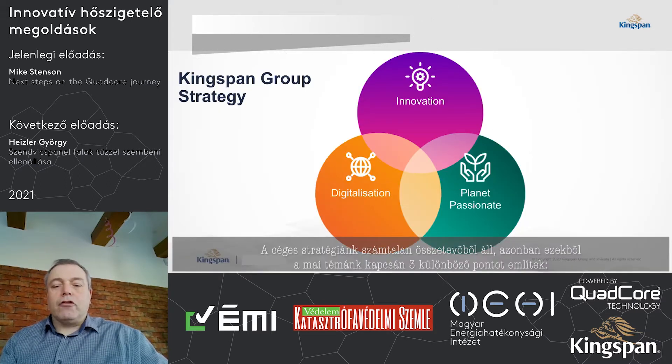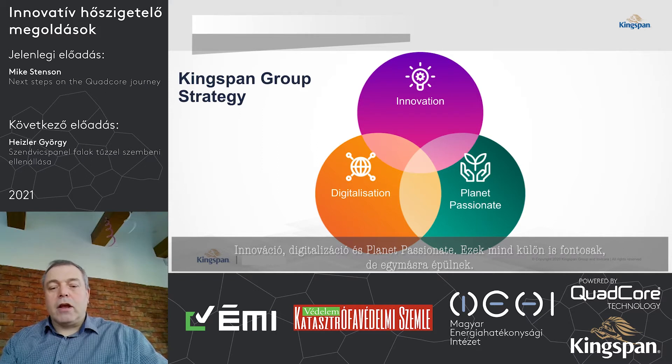The overall group strategy has a number of components, but for the purposes of what we're talking about here today, there are three distinct pieces: Innovation, Digitalisation, and Planet Passionate, and they're all intertwined and linked together.